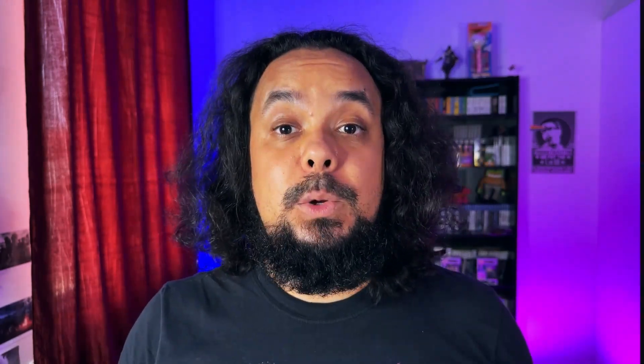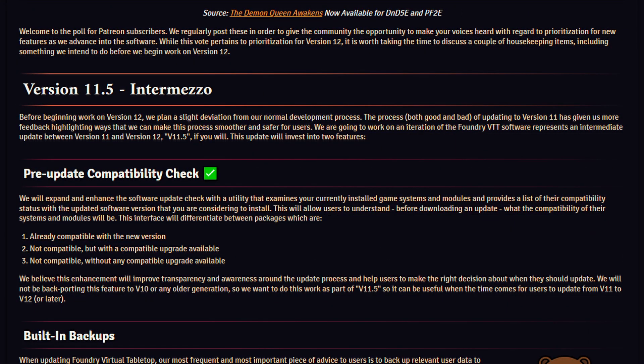Normally Foundry's development has gone in major versions — they release a major numbered version of the software, some patches to fix bugs, then move on to the next major version. For example, they released version 10, patched version 10, then moved on to version 11. However, Foundry has announced in a recent blog post that they are releasing Foundry version 11.5 — an intermediate version between version 11 and version 12 — to make the process of going from one major version to the next smoother and safer.